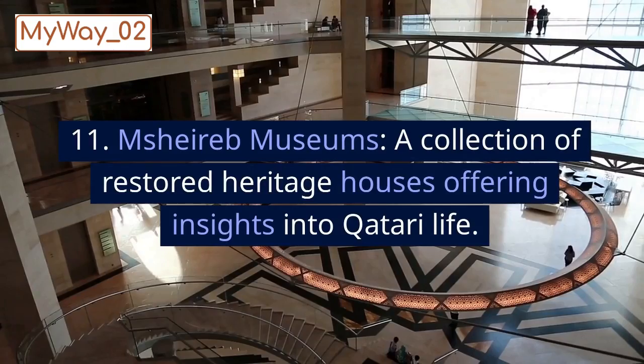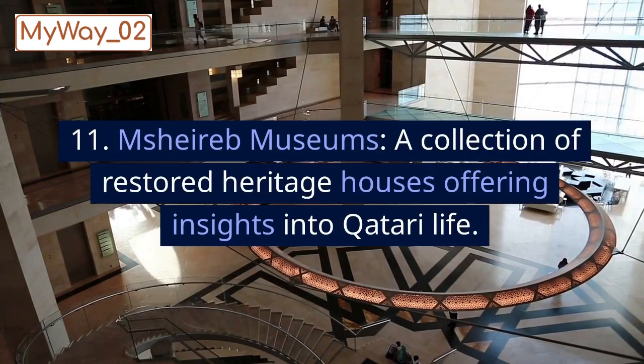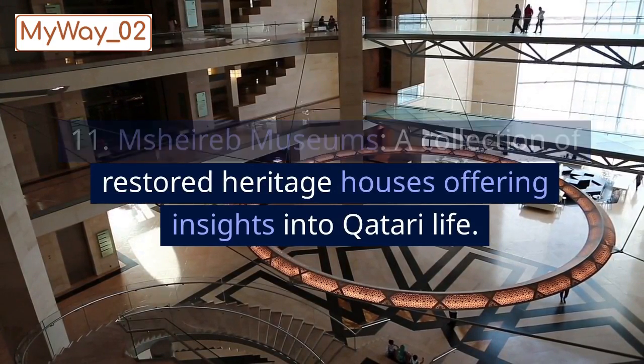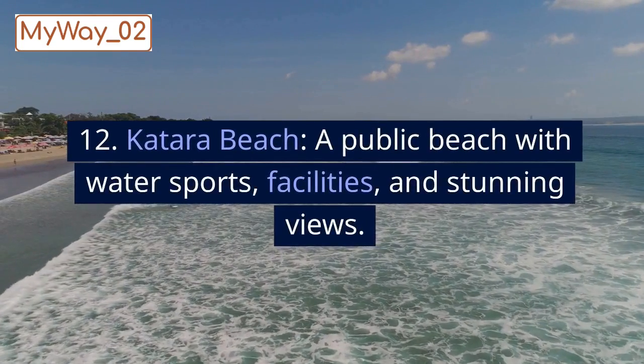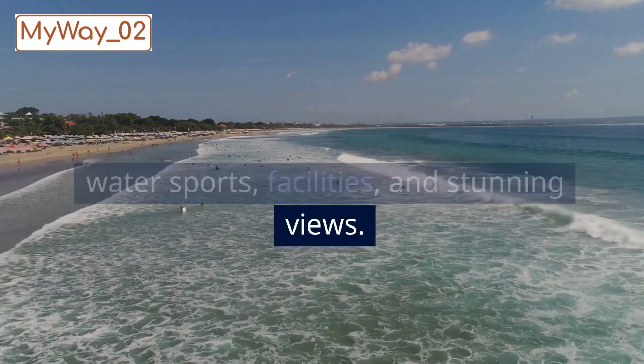11. Msheireb Museums, a collection of restored heritage houses offering insights into Qatari life. 12. Katara Beach, a public beach with water sports, facilities, and stunning views.